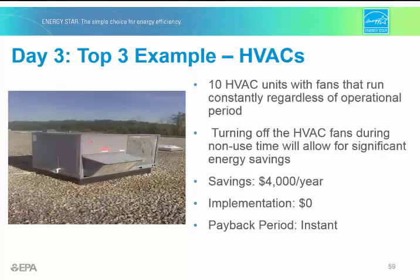When giving presentations to senior management, it's often helpful to prioritize and present the top three energy saving projects. Here's an example of how to present a savings opportunity. Notice that information on savings, implementation, costs, and payback period are all clearly presented.